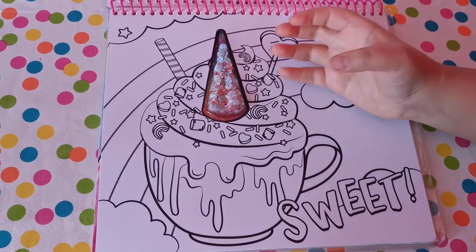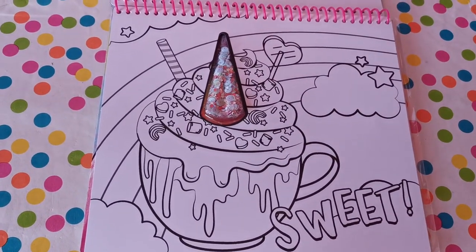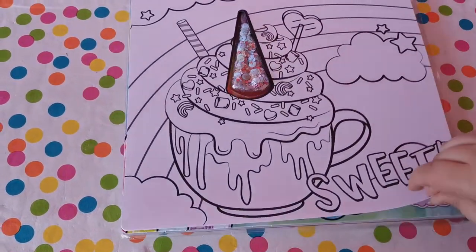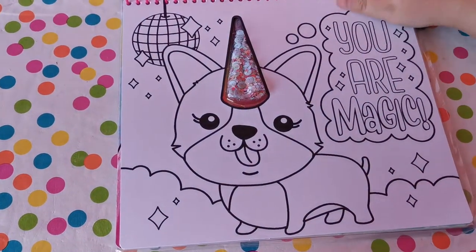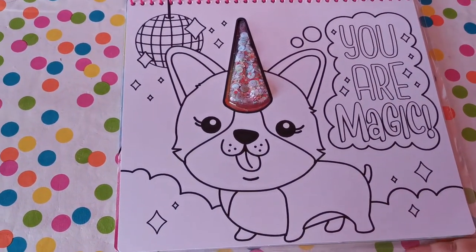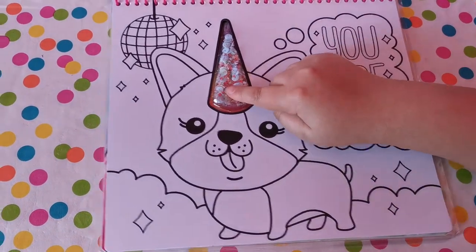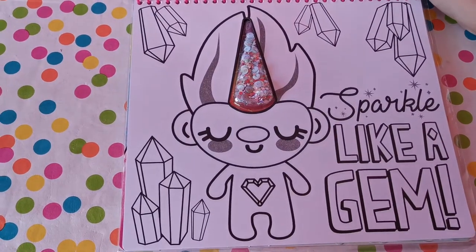It's basically a hot chocolate mug with whipped cream, and for the chocolate topping we have the unicorn horn. I never thought a puppy would have a horn, and it's got a disco ball. 'Sparkle like a gem!'